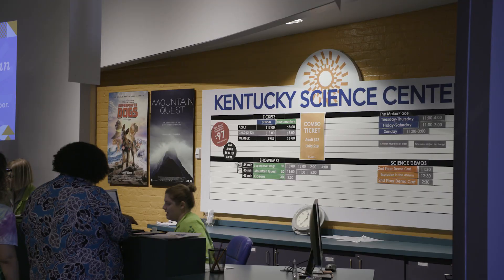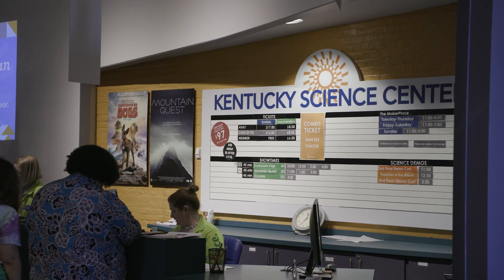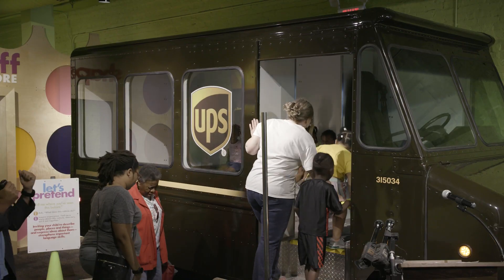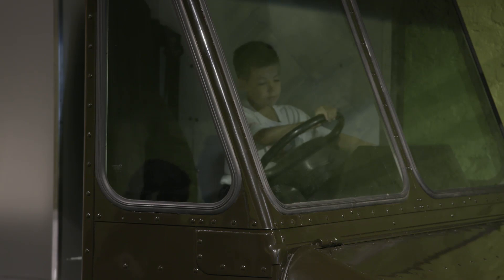There was a special delivery to the Kentucky Science Center in Louisville on July 2nd, but instead of a package, it was an entire vehicle. The familiar brown package car was unveiled at a press conference and will be part of the center's Science in Play exhibit area that encourages children of all ages to experience hands-on knowledge.